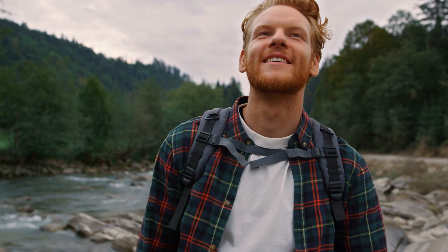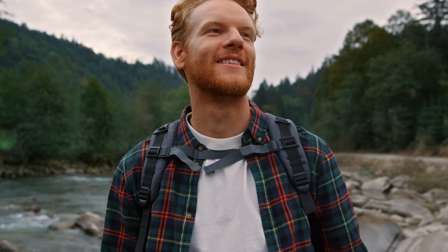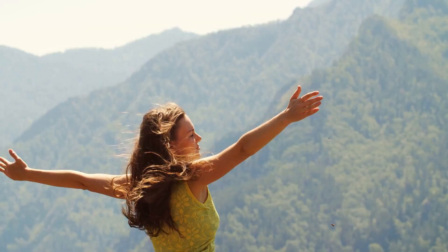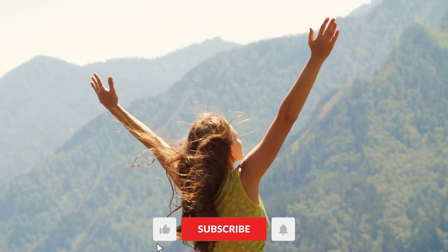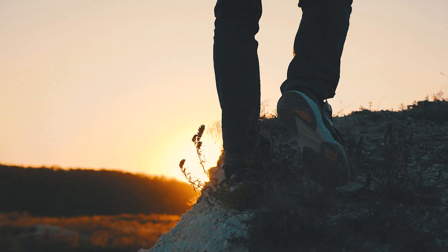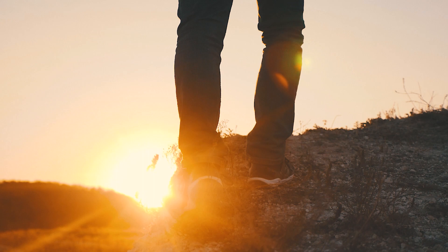That wraps up our incredible journey through the Louvre. Now, one more question for you: if you could step into any Louvre painting, which one would you choose and why? Share in the comments below. For your own Louvre adventure, click the link in the description to secure your tickets. If you've enjoyed our tour, please like and subscribe for more adventures. Don't forget to ring the bell for our updates. Thanks for joining us on this cultural journey — until next time, keep exploring our amazing world.